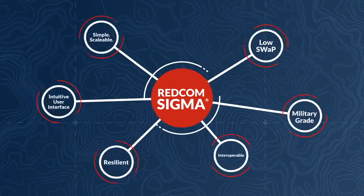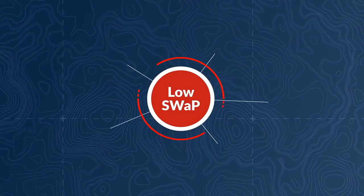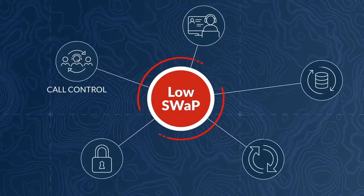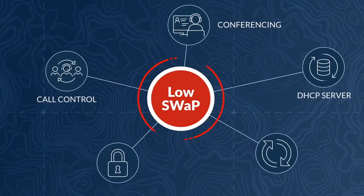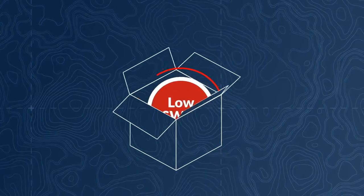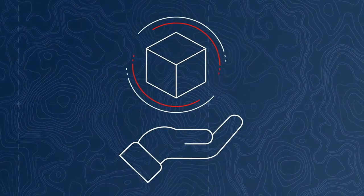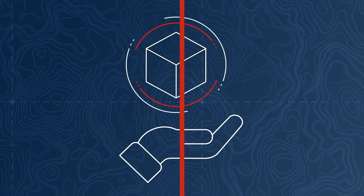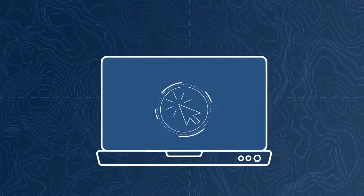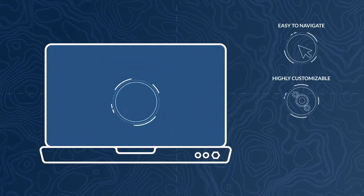The Army chose Sigma for six primary reasons. One, low SWaP. RedCom Sigma reduces the size, weight, and power needed for call control, conferencing, a DHCP server, ASSIP, and transcoding by packaging it all into a single virtual machine. This makes operations lighter and far more flexible. Two, intuitive user interface. Sigma's web-based interface is easy to navigate, highly customizable, and quick to set up.